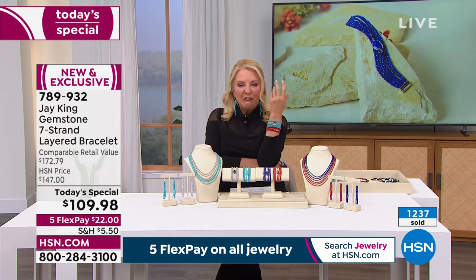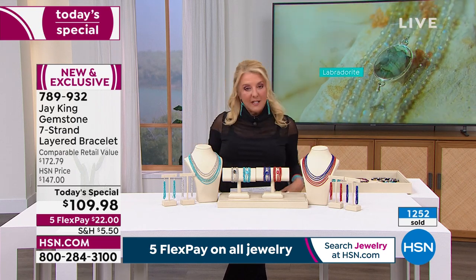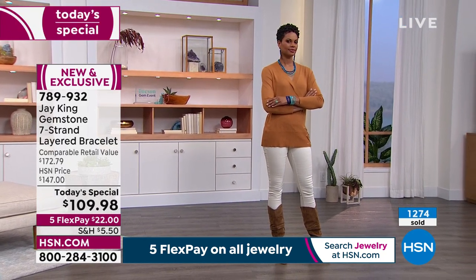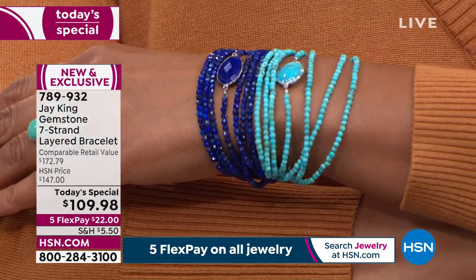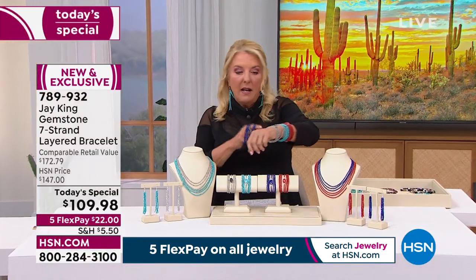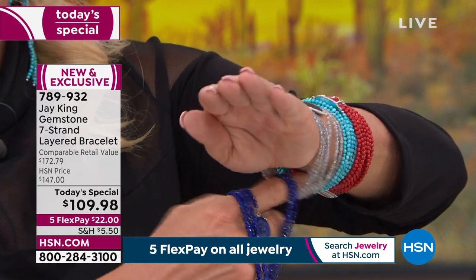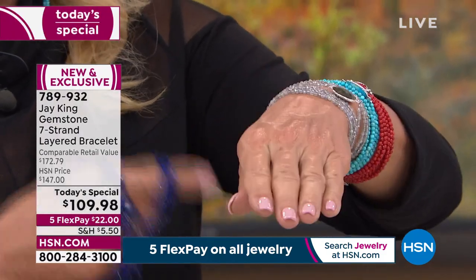Look at how fantastic this is — it's a statement. It's easy to wear, you can be dressed up or casual and that same bracelet looks fabulous. Now, Victoria — you are wearing which size, the small/medium or medium/large? Medium/large, okay. My wrist is about six and a half inches and I'm wearing the medium/large — I've got plenty of room. I could have probably gone to the small/medium with my wrist size, but there you go — just to give you an idea.